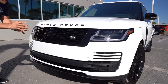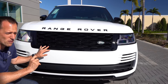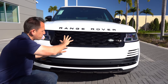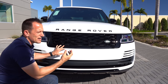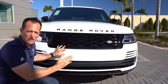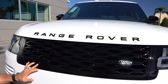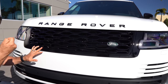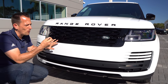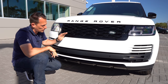Coming to that center grille area — another unique identifier of the brand — you have that gloss black grille, the Range Rover badge on the actual hood. I wish they would just recess those letters; it would give it a cleaner look than just having them tacked on, so that is going to be a zonk. But you'll notice the Land Rover badge — that classic British symbol, British racing green — with the Range Rover looking classy.